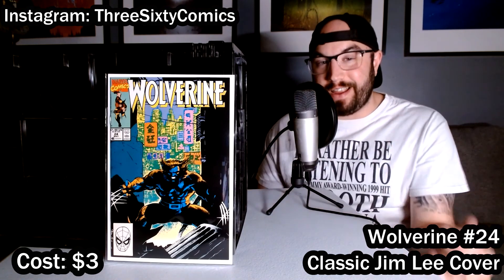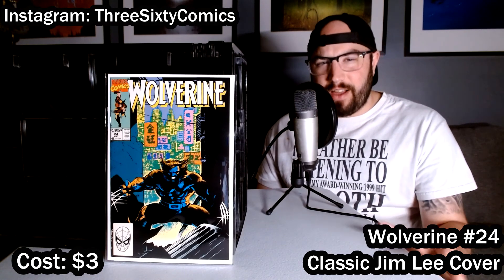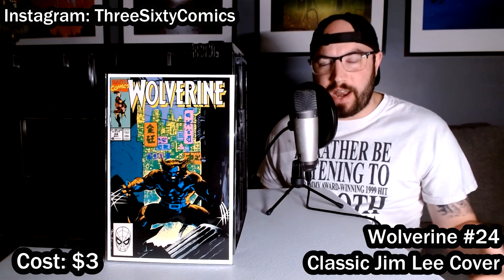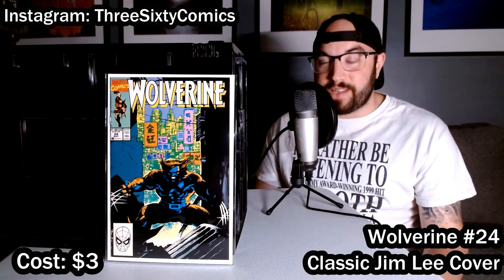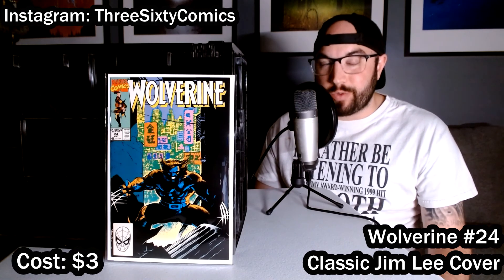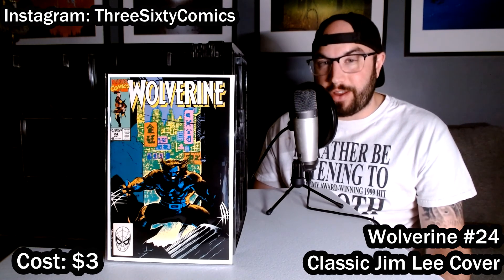In this same $3 box, I found this incredible, iconic Wolverine cover done by one of my favorite artists ever, Jim Lee. I love the skyline in the background with all the different colors and a shadowy Wolverine in the foreground. For $3, this book was a great buy. Not in as good condition as the first one — there are a few spine ticks — but this one I could see coming out at a 9.0. I'll probably keep it raw and search for a better copy to get graded.